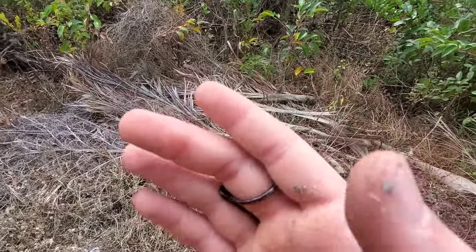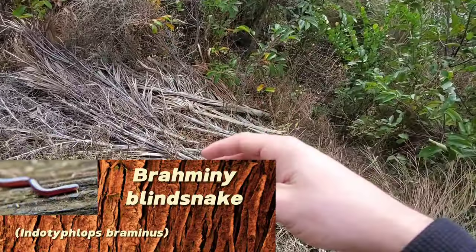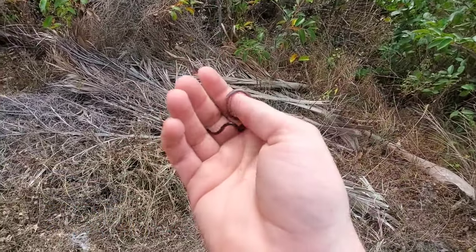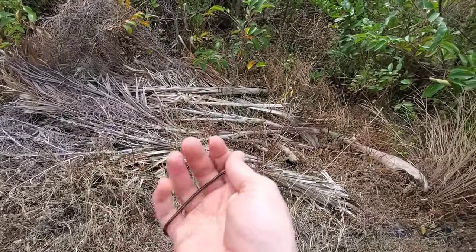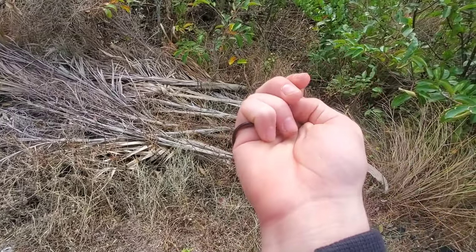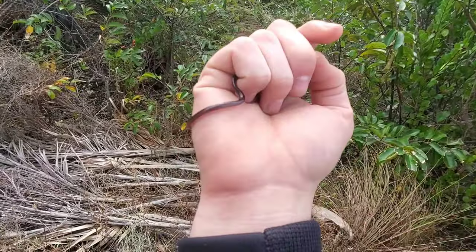Check this little guy out — first snake of the trip. It's a little invasive Brahminy blind snake, one of the smallest snakes in the world. Crazy — these guys are out here feeding on ants and termites. It's wild how these things traveled across the world to get here and are now just taking root. Neat little animal.